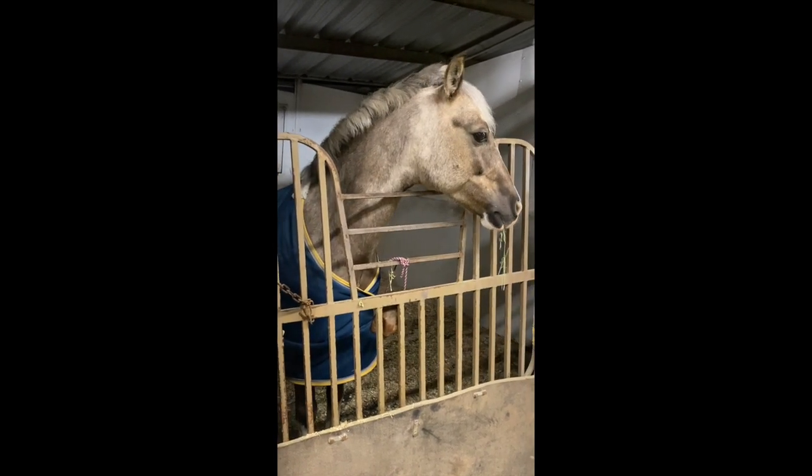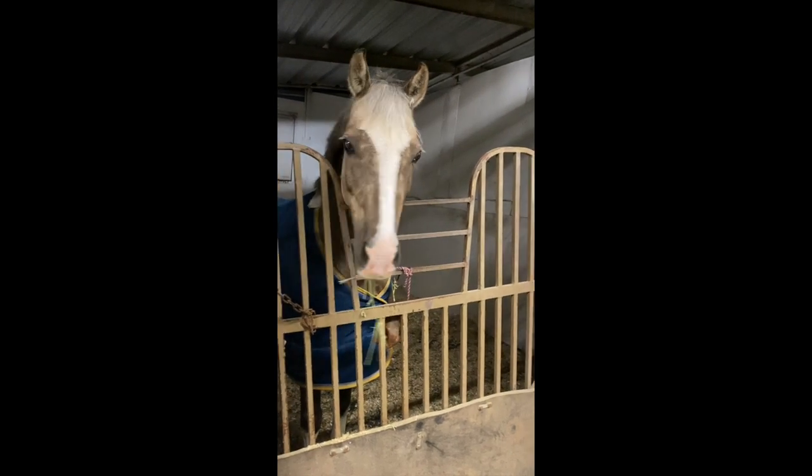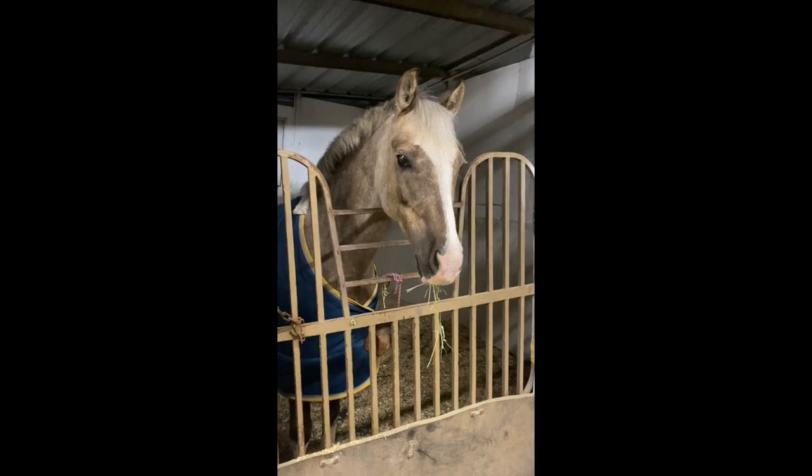Here you see Snoopy is so excited — he came to greet Isabelle and I, and we are going to be giving him some treats in a second. He has some timothy hay hanging out of his mouth, and then we're gonna be mucking out his stall.